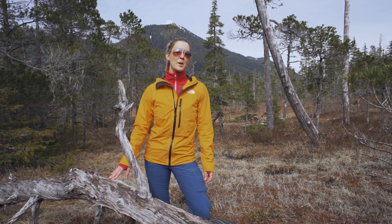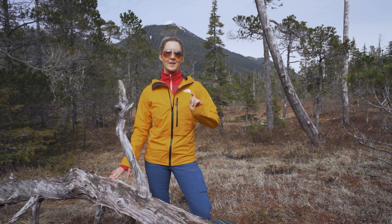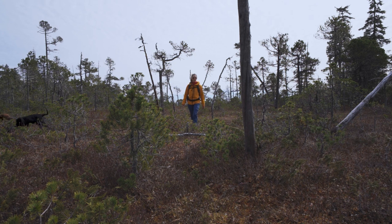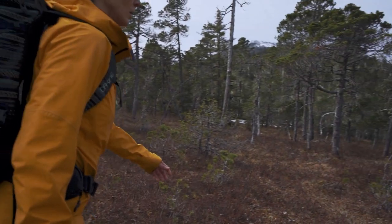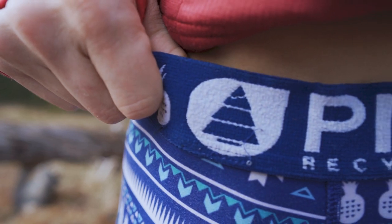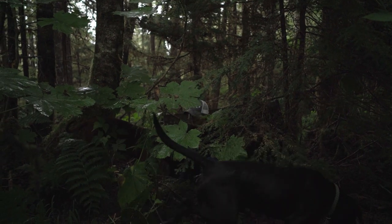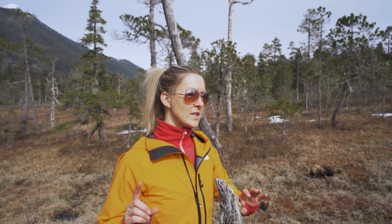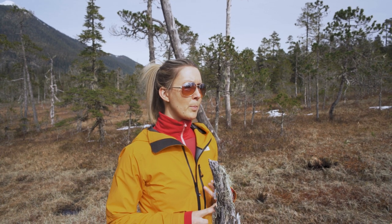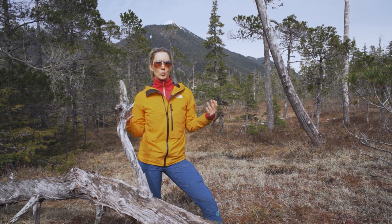Hey, welcome back to my channel. Today we're talking about hiking shorts and we're getting down to the nitty-gritty of the good, the bad, and the ugly. I have six different pairs of shorts that I bought and I've hiked through spring, summer, fall, and winter. I've worn them on day hikes and multi-day hikes and kind of found out what works for me.